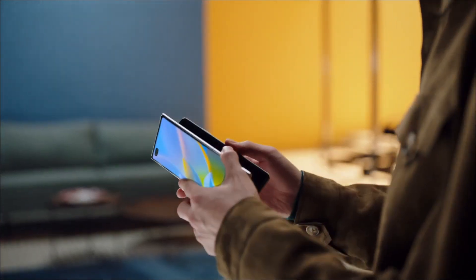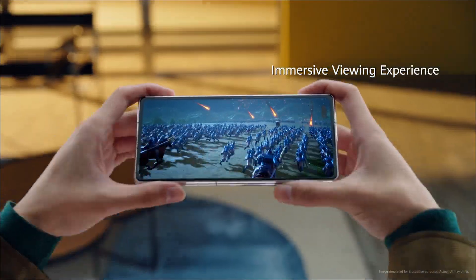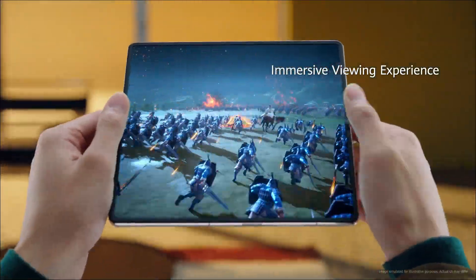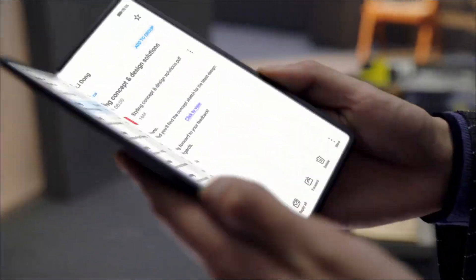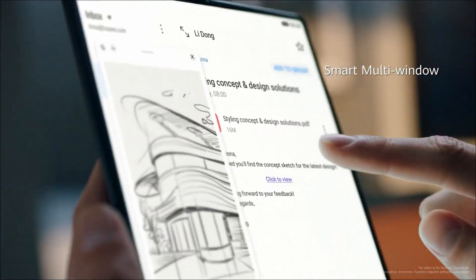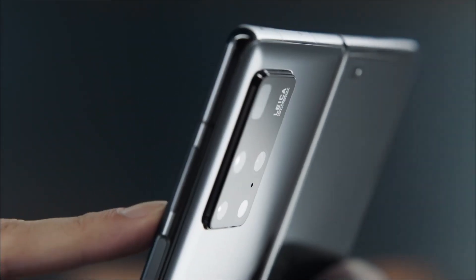What's up guys? There is no doubt that Huawei was one of the first companies to release a foldable smartphone in the market, and the company already has a few models in the industry. It is currently preparing to launch the third generation of its foldable smartphone, the Huawei Mate X3 foldable phone.